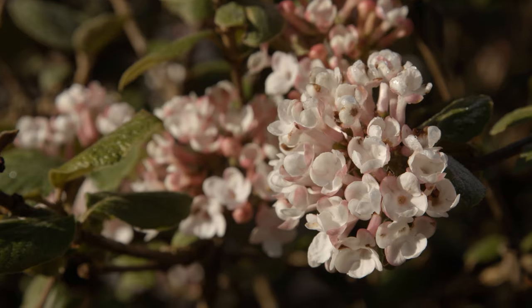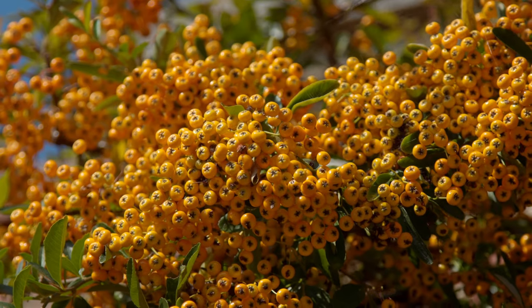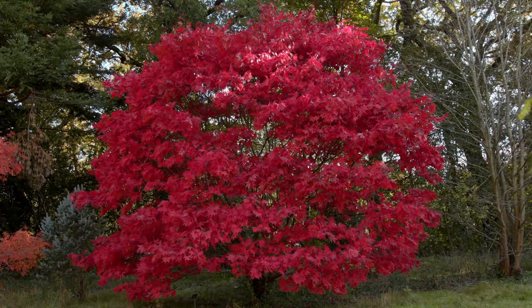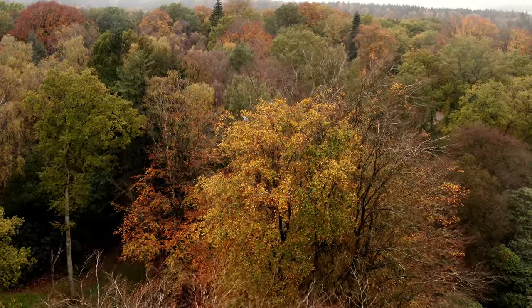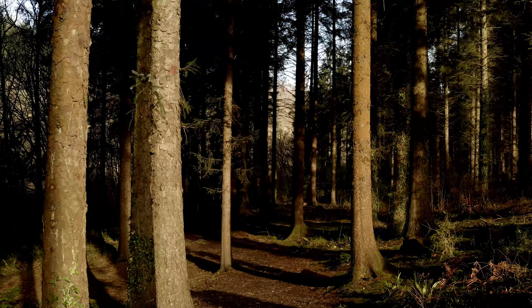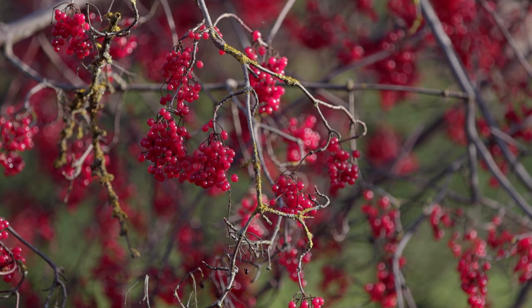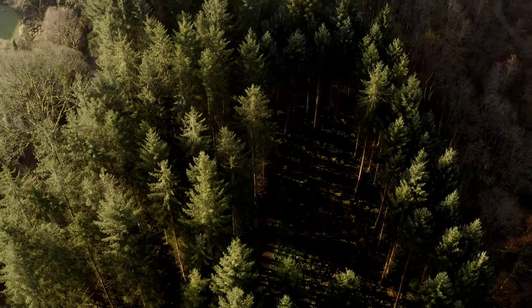Depending on the species you might have blossom in spring, berries or fruit in summer towards autumn, some trees have spectacular autumn colours before the leaves fall, other trees are evergreen and provide beautiful red berries against a dark green background throughout winter. There's something to be had from every tree throughout the year. It's really important to think about those things when you're planting your tree because the main thing you're going to do once you've planted it is fall in love with it and enjoy it throughout the year.